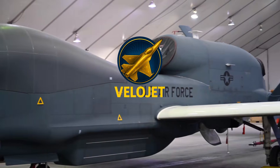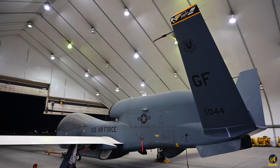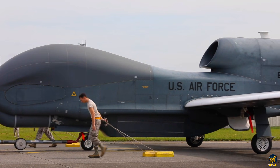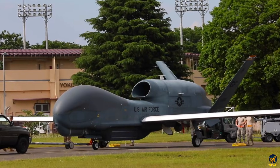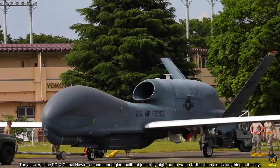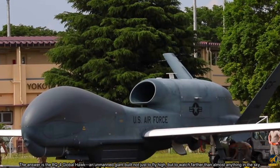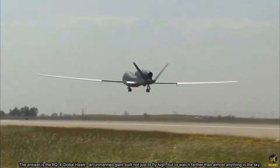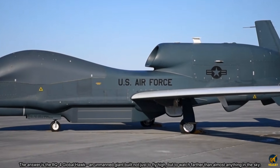What kind of machine can climb beyond commercial air traffic, remain on station for more than 30 hours, and sweep entire regions with a single flight? The answer is the RQ-4 Global Hawk, an unmanned giant built not just to fly high, but to watch farther than almost anything in the sky.